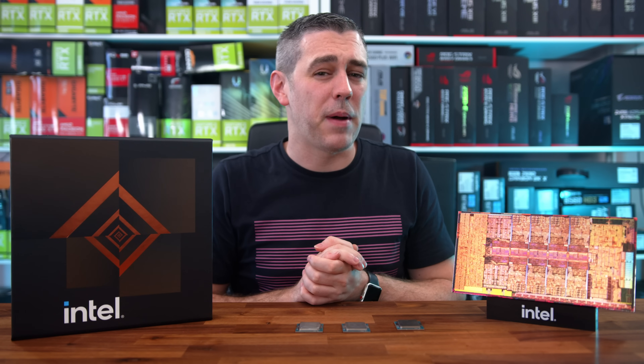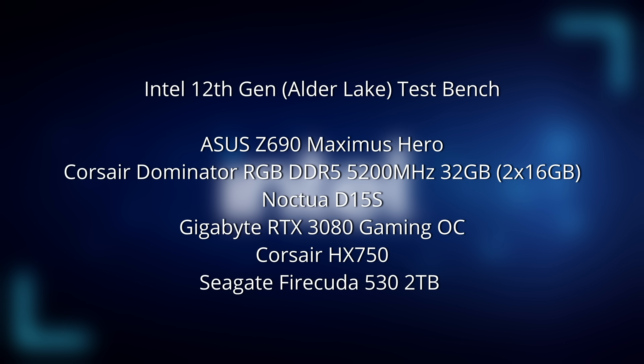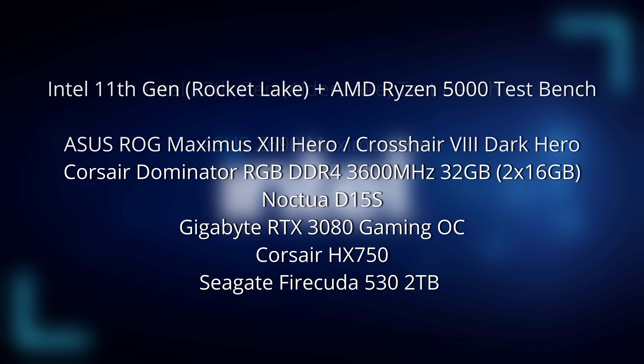For the fairest comparisons, we kept our hardware as similar as possible. On our Alder Lake test bench, we used the ASUS Maximus Hero, 32GB of Corsair Dominator RGB DDR5 5200MHz memory, a Noctua D15S cooler, Gigabyte RTX 3080 graphics card, a Corsair HX750 PSU, and the Seagate FireCuda 530 2TB NVMe drive. For 11th gen we used the Maximus 13 Hero, and the Corsair X570 Dark Hero for Ryzen 5000 testing. Both DDR4 setups used Corsair Dominator RGB DDR4 3600MHz. All other parts stayed exactly the same.